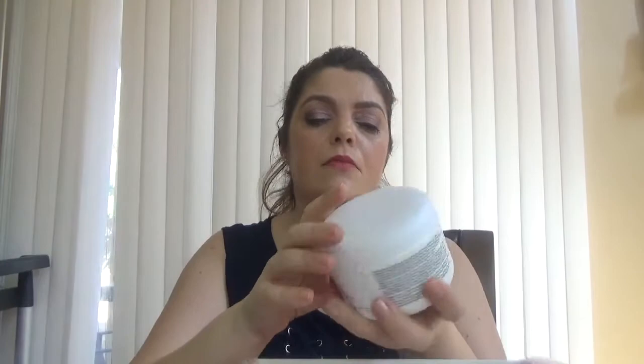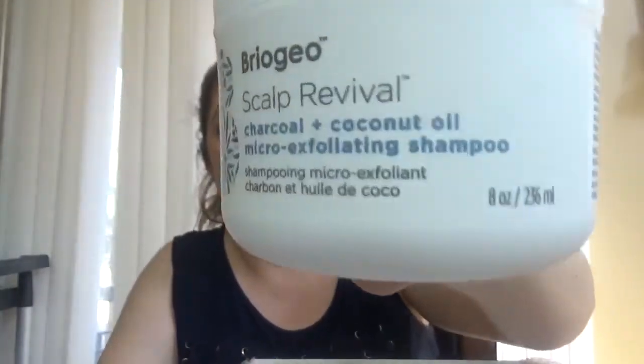We have another full size product — we have the Briogeo Scalp Revival Charcoal and Coconut Micro-Exfoliating Shampoo. Sounds good! This one looks like this, it's another full size and it has eight ounces.